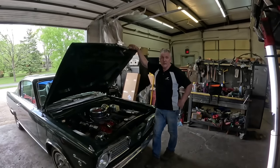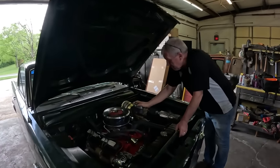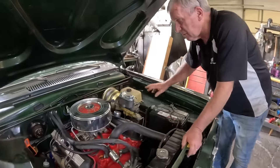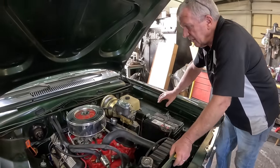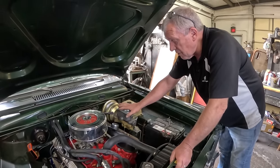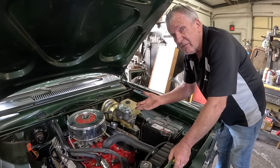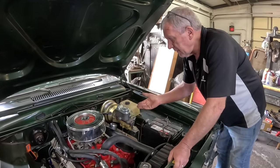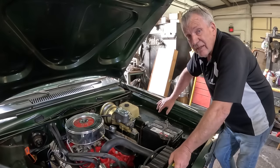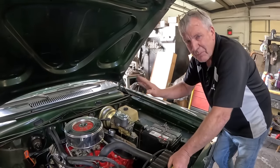We got everything crossed off the to-do list. We changed the master cylinder - it had a later-model master cylinder with a plastic reservoir, which the customer didn't like as it didn't fit with the car. This is an upgraded booster with a tandem master, so we changed it to a period-correct style master cylinder. We also went a little smaller on the bore - it had a very big 1-and-3/16-inch bore, so the pedal was a bit dead. It's now a 1-inch bore, which should properly support the brakes it's got.